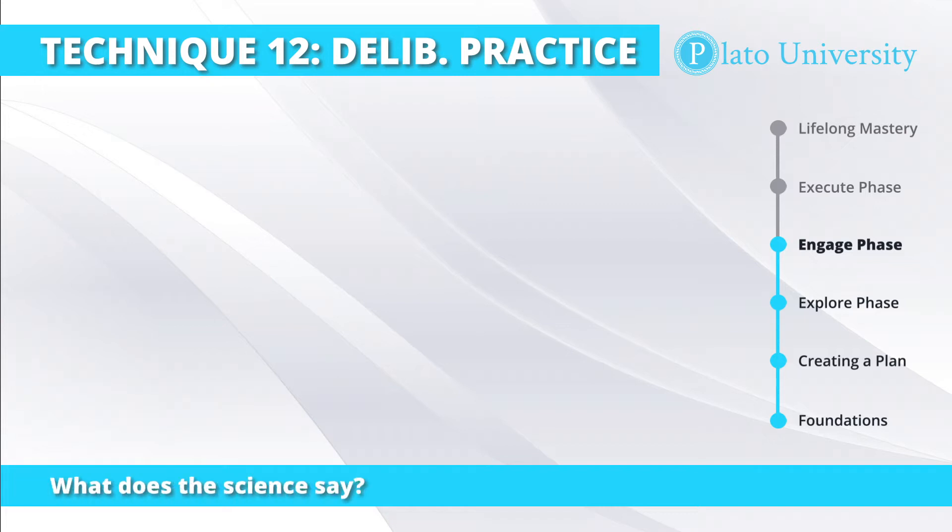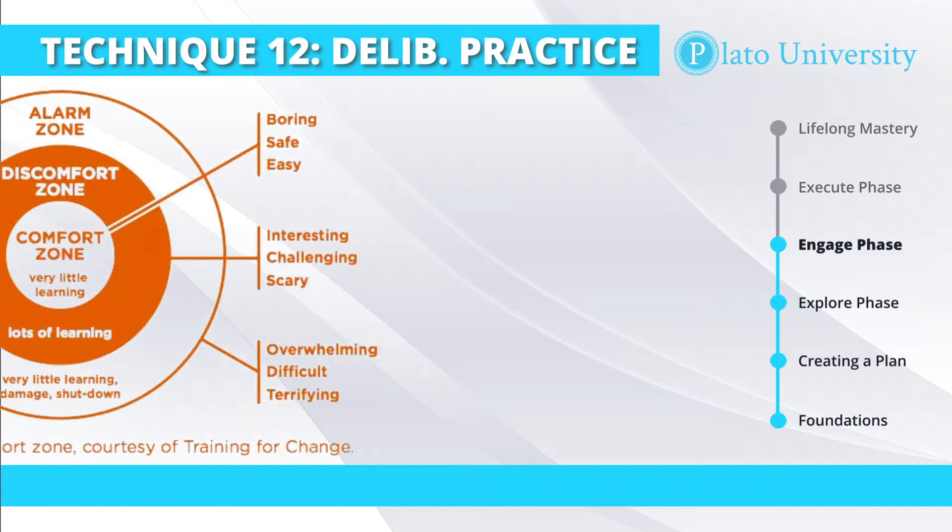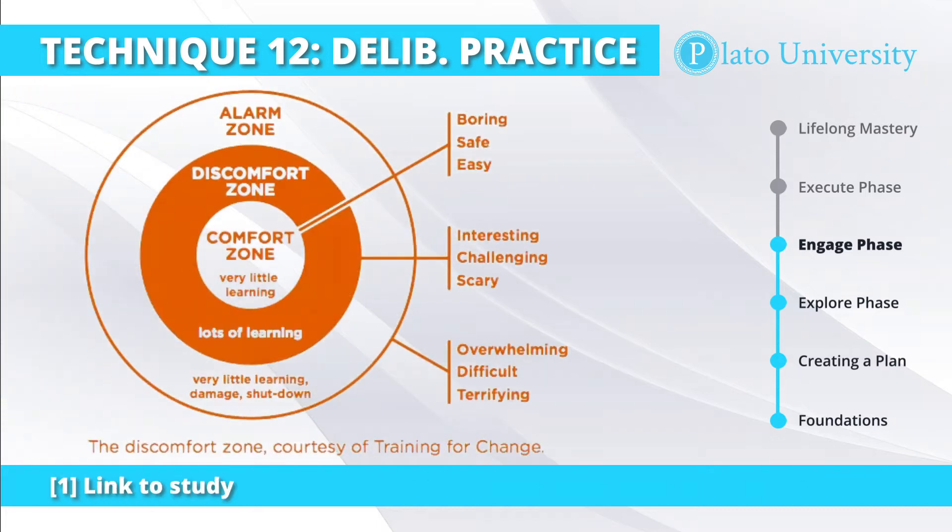One of the reasons that deliberate practice works so well is because of something called desirable difficulty. For deliberate practice to be most effective, you need to venture outside your comfort zone. You need to push yourself to do something you find difficult and persist in trying again and again in order to improve your skills. Desirable difficulty is effortful, difficult learning which is deeper and more durable because the difficulty involved increases your retention. Learning with desirable difficulty often requires intense levels of concentration and perseverance, like struggling with a really hard problem that you think you have no hope in solving.